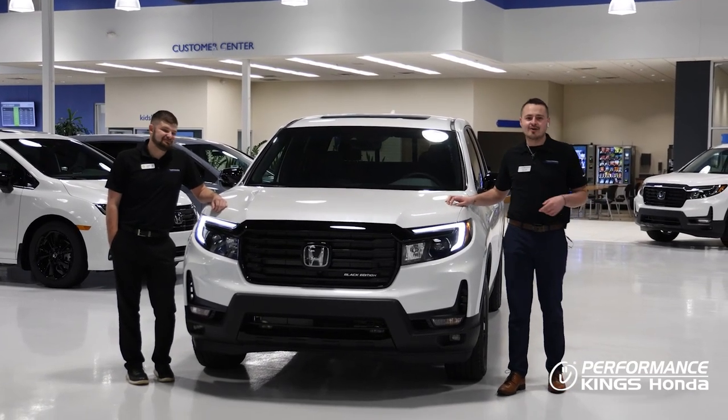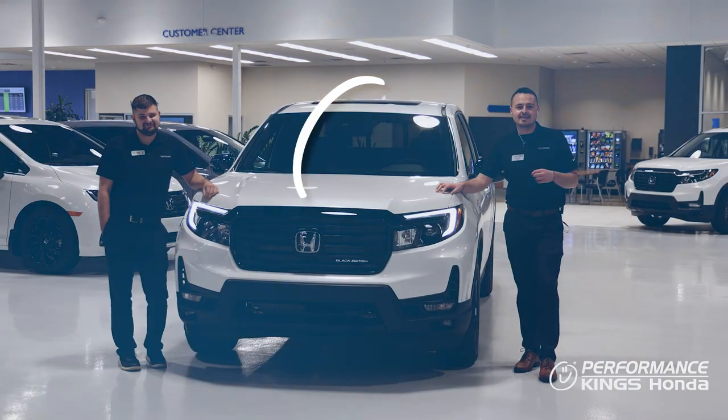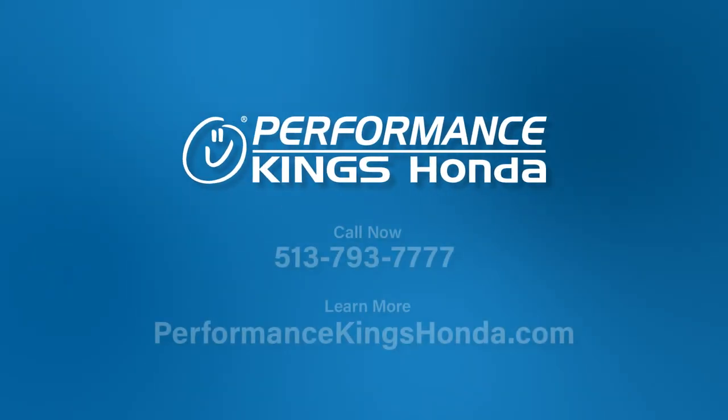Thank you guys for watching. As always, please feel free to visit our website at www.PerformanceKingsHonda.com or call us for more information.